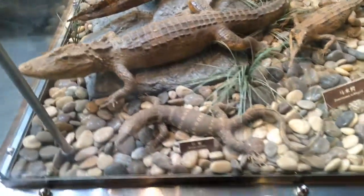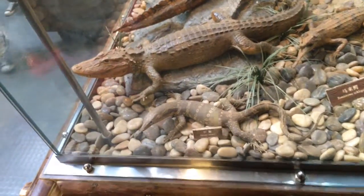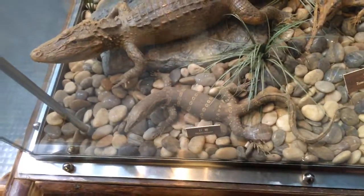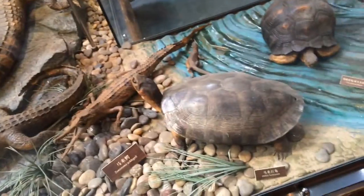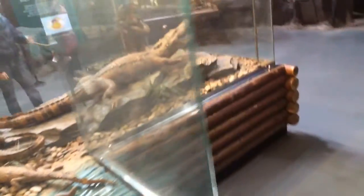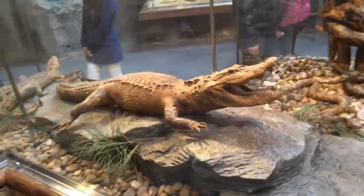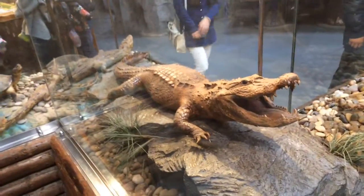Varanus salvator — is that the one that runs on water like Jesus? Chinese alligator.